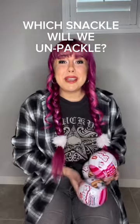Hey friends, I got three mystery Snackles with me today and we're gonna try to guess which Snackles are inside. I got the first one unwrapped and I'm gonna guess that it's Daisy the cow.